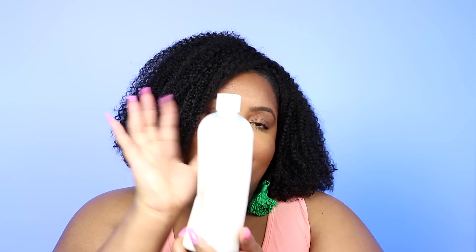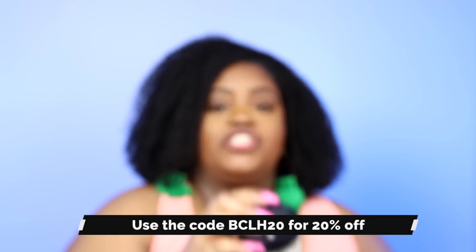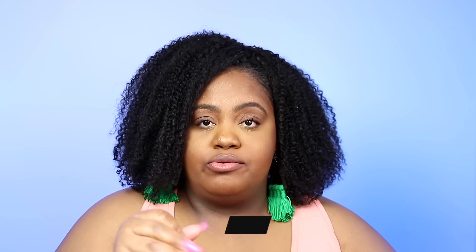Lastly for co-washes, I have the Eden Body Works Coconut Co-Wash — the one that comes in the jar. One of my subscribers sent me two of them and I already had one, so I put it all into a big bottle to make it salon size — it sits in the shower and Richmond can use it too. And then lastly for cleansing, it's the Sorenzo Beauty Fenugreek and Rice Water Clay Wash. My coupon code is BCLH20 for 20% off. The first time I used this I liked it; the second time I was obsessed.